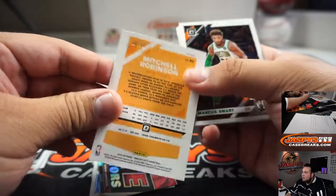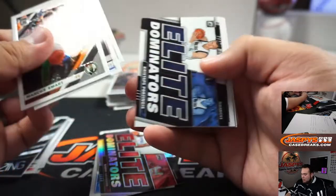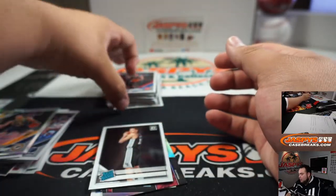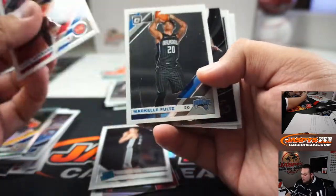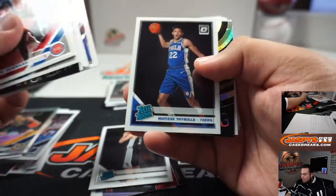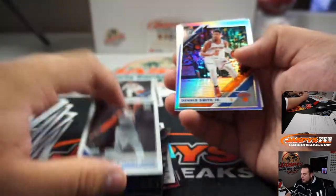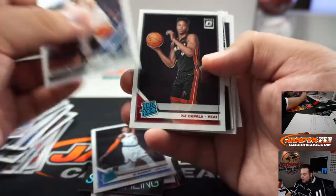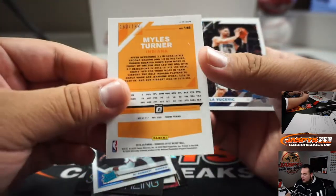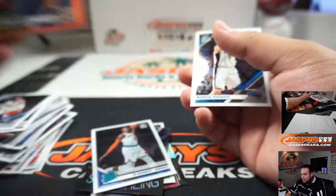We got Terrence Mann. Stargazing Anthony Davis, RJ Barrett, and Miles Turner numbered to — and there has to be something crazy hiding in these Optic boxes.